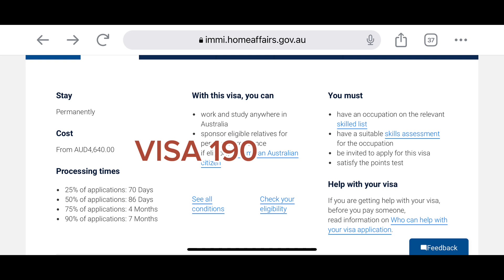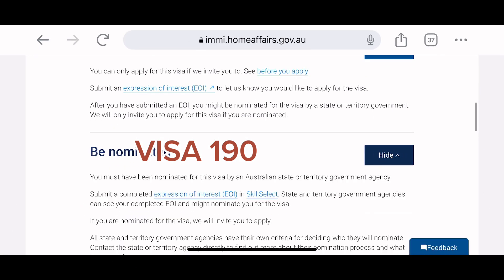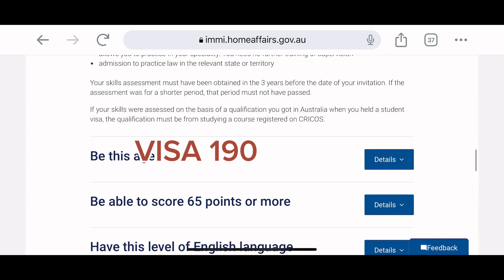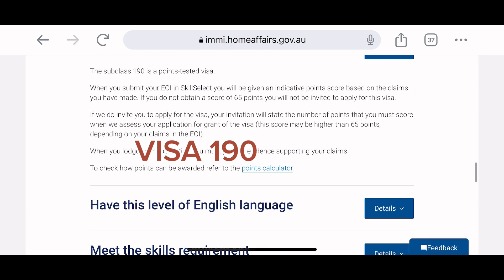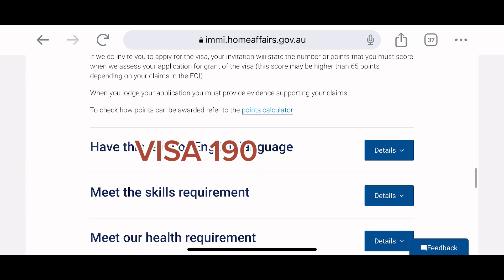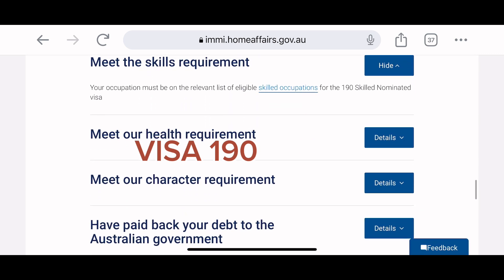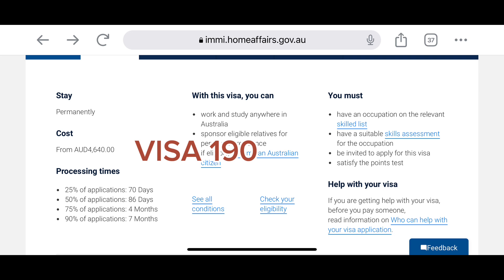For Visa 190, you must do a skill assessment and then express your interest via SkillSelect. Make sure your occupation is on the occupation list and that 190 is listed beside it — that means you qualify. You must have at least 65 points. A state or territory will then invite you to apply. Some states may want you to have a job offer, some may not — check all states and territories. I have made videos on some states and territories and will attach links in the description.